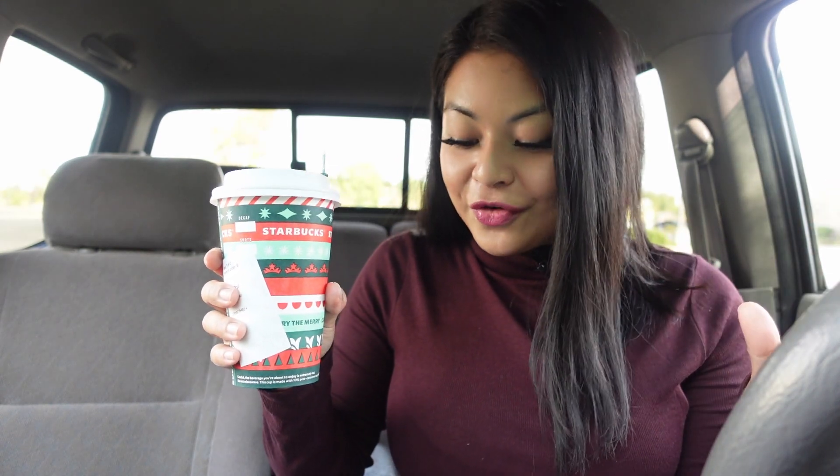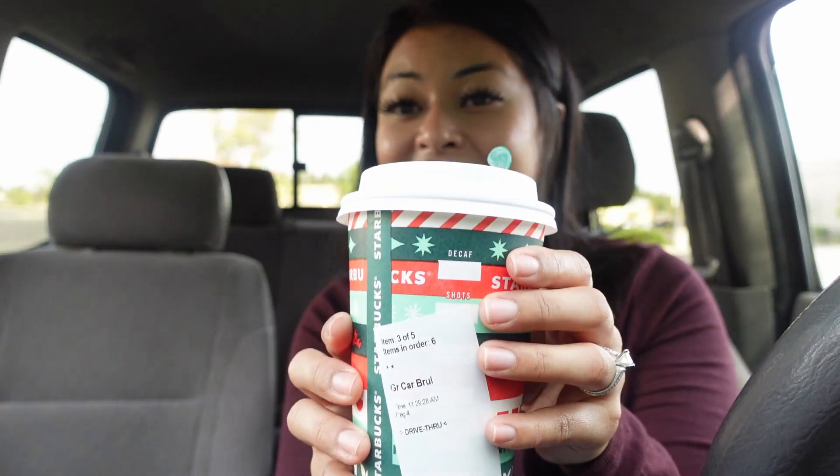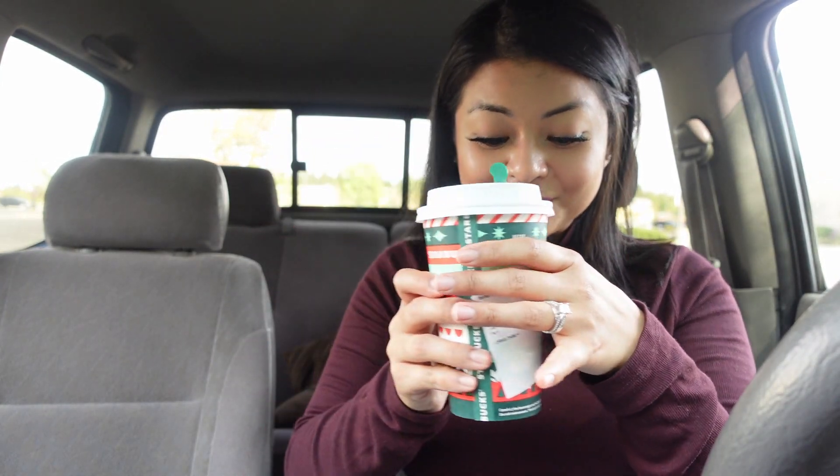Let's go ahead and rate all these drinks — I have all of them in front of me, five total. The caramel brulee latte is going to be number one for me, then peppermint mocha, third is the eggnog latte, and then at the bottom for me is the toasted white mocha and the chestnut praline. Anyways, I hope you guys enjoyed this video — don't forget to like, comment and subscribe if you want to see this face again. Keep it yummy!